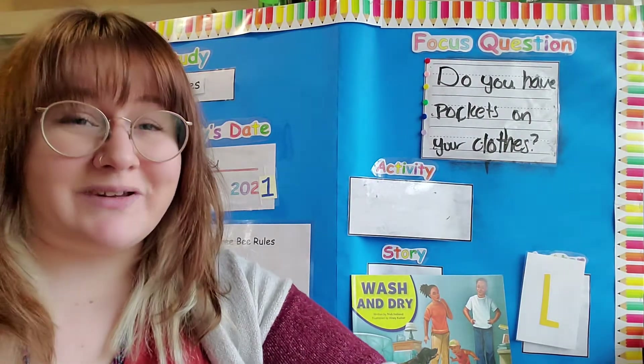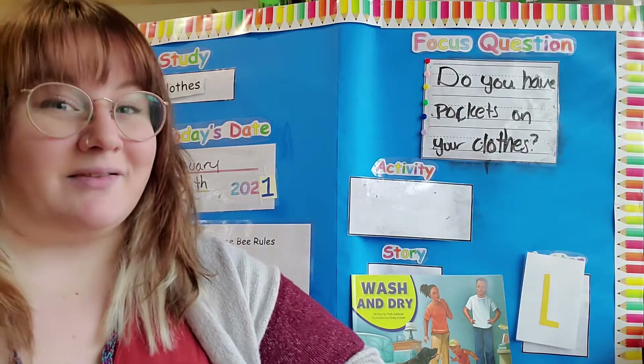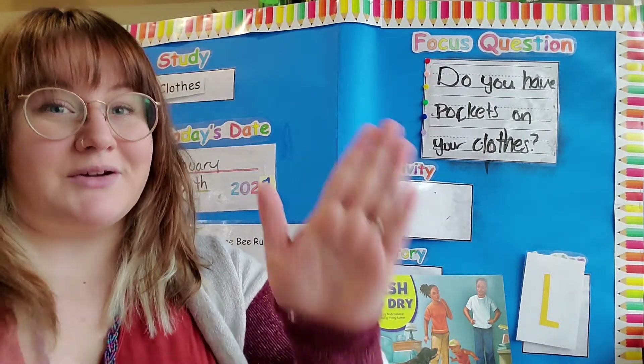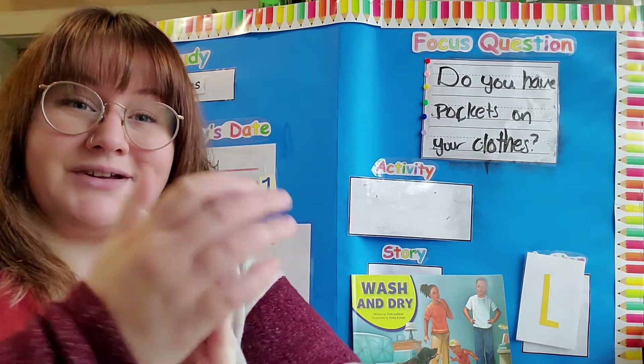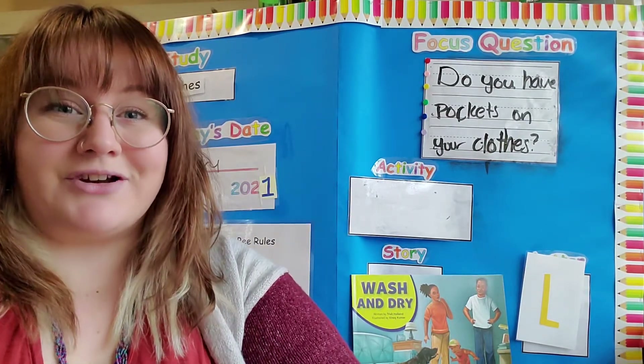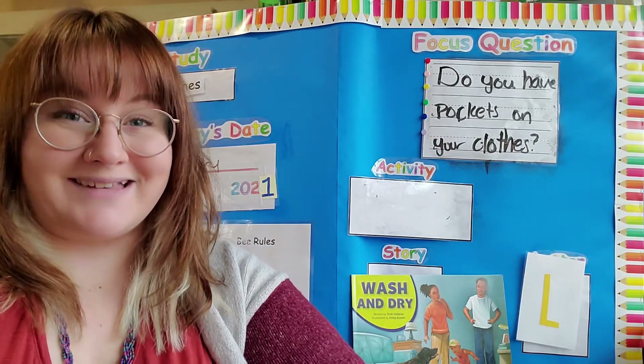Shall we sing our hello song for today? Hello my preschool friends, how are you? Hello my preschool friends, how are you? It's time to start our day, we're here to laugh and play. Hello my preschool friends, how are you?